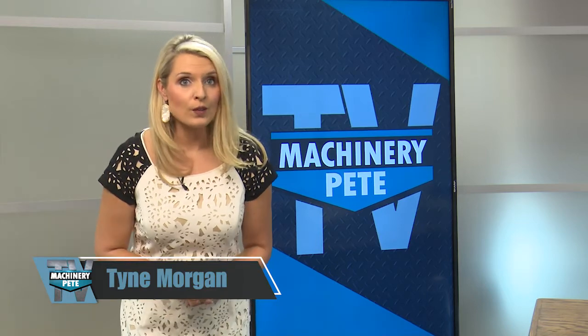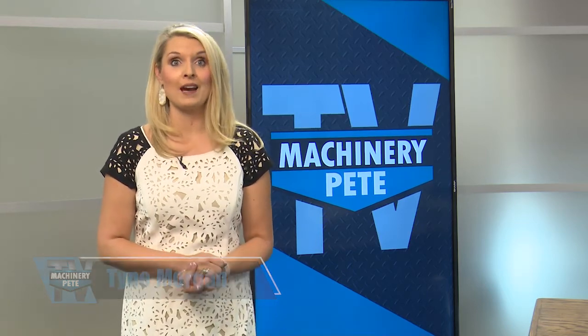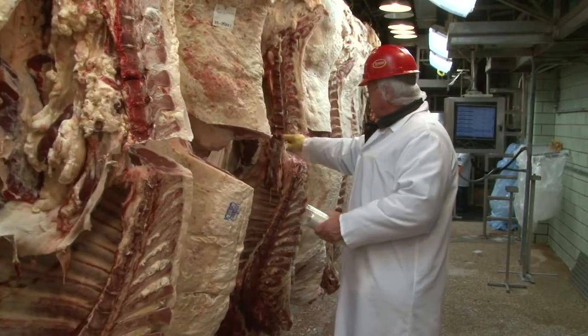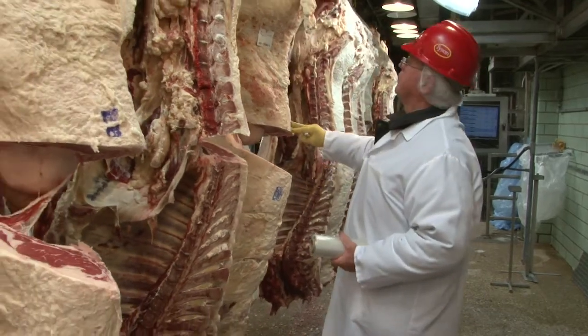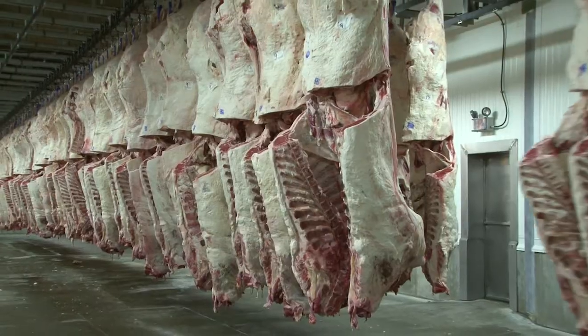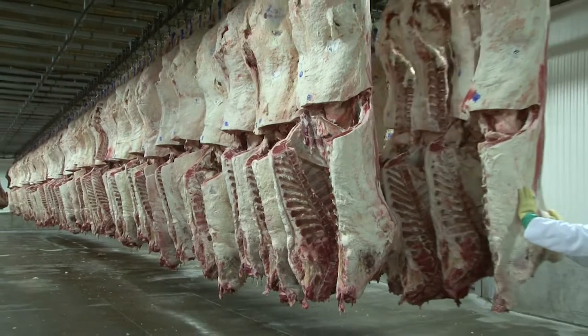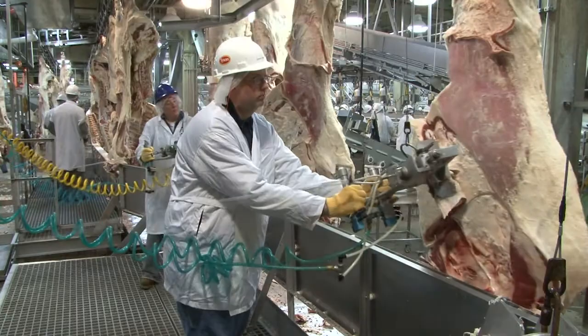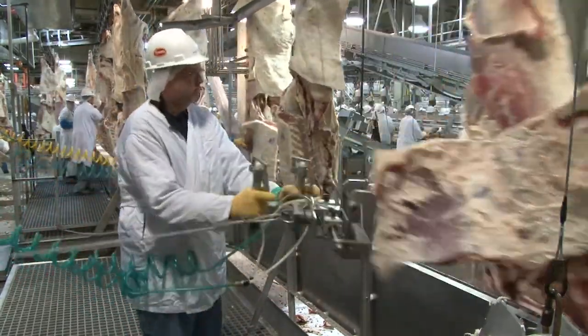I'm Tyne Morgan. Tractor sales continue to impress right now. The Association of Equipment Manufacturers reporting all tractor sales were up 5% last month. For the year, tractor sales are 11% higher than 2020. Combine sales were up 73% last month and up 24% this year compared to last year. Big demand for meat is helping Tyson Foods' bottom line. The company reporting stronger than expected quarterly profits, with a double-digit jump in sales and earnings for the fourth quarter. It says it was a record quarter for its beef segment.